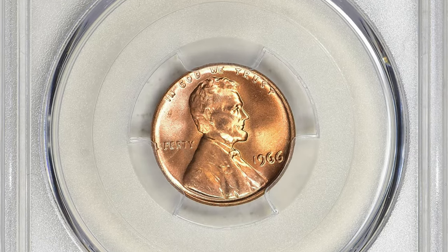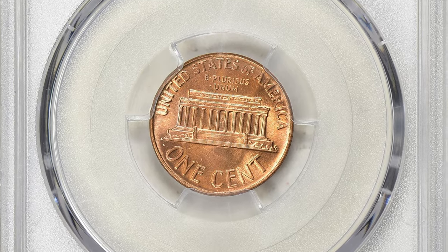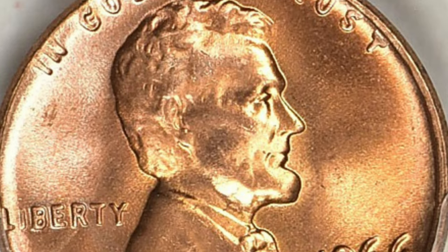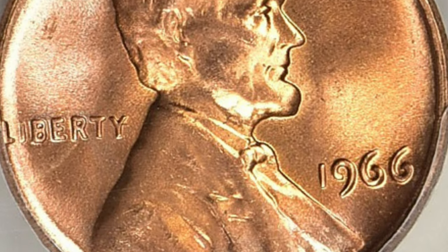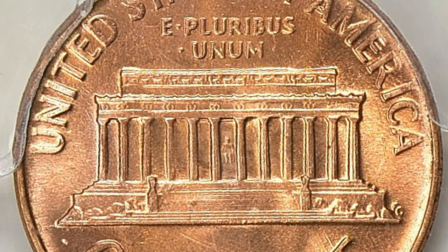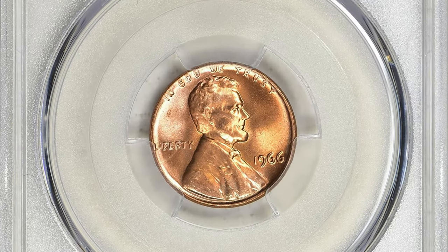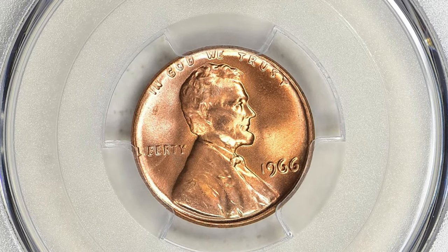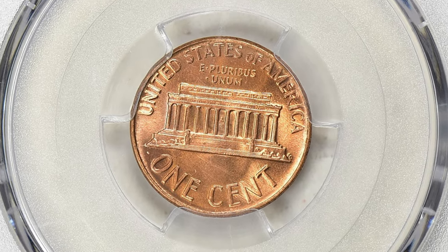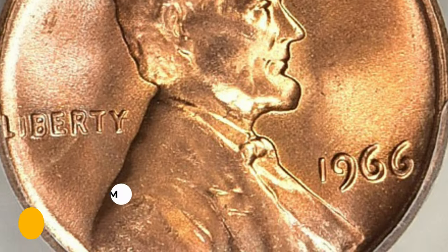Moving on to the 1966 Lincoln cent in MS67 Red condition. The MS67 Red grade signifies the coin's condition and preservation. MS stands for Mint State, indicating an uncirculated coin with no wear or damage from circulation. The number 67 represents a numerical grade on the Sheldon coin grading scale, which ranges from 1 to 70 — a grade of 67 indicates an exceptionally well-preserved coin with sharp details and minimal imperfections.